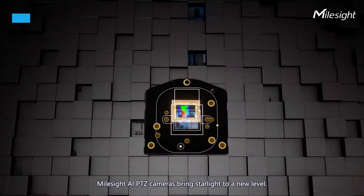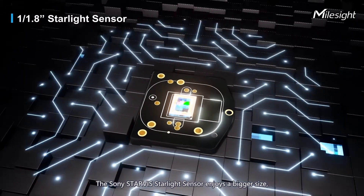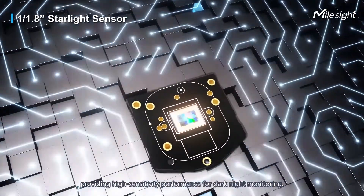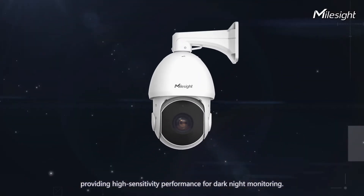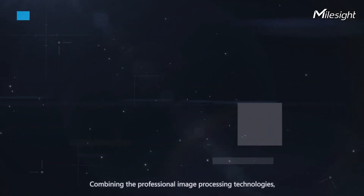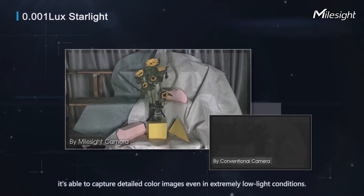Milesight AIPTC cameras bring starlight performance to a new level. The Sony Starvis starlight sensor features a bigger size, providing high sensitivity performance for dark night monitoring. Combined with professional image processing technologies, it captures detailed color images even in extremely low light conditions.